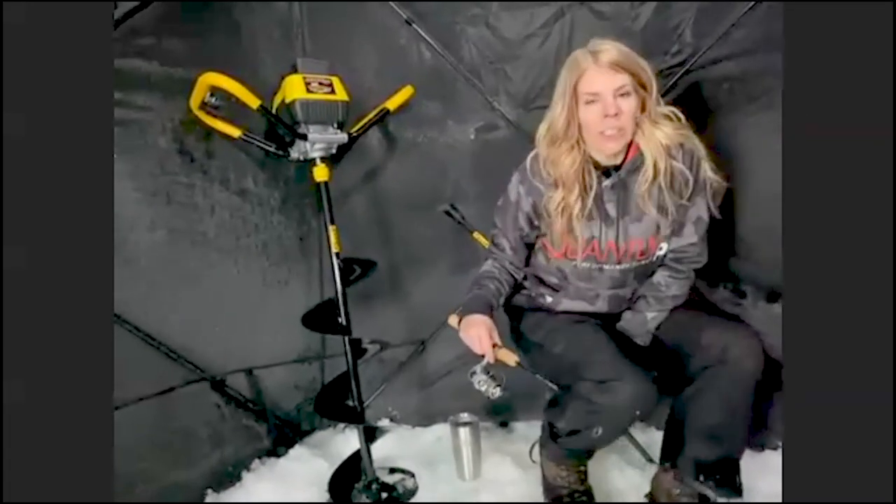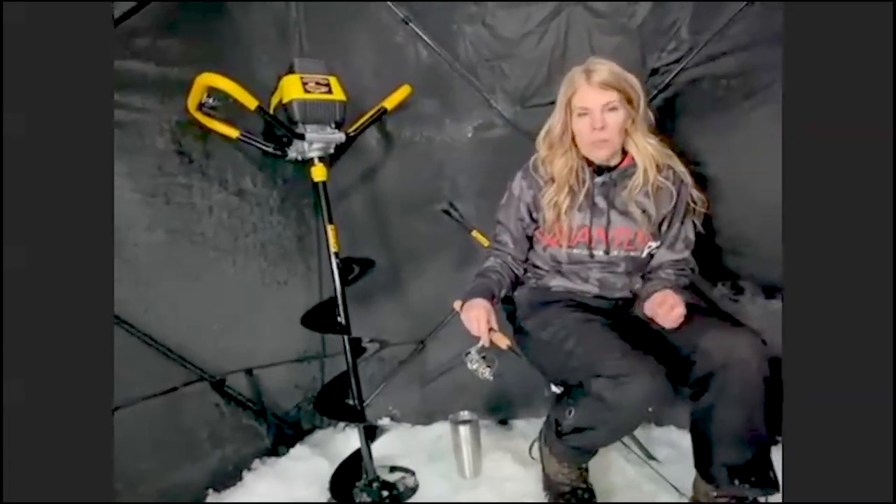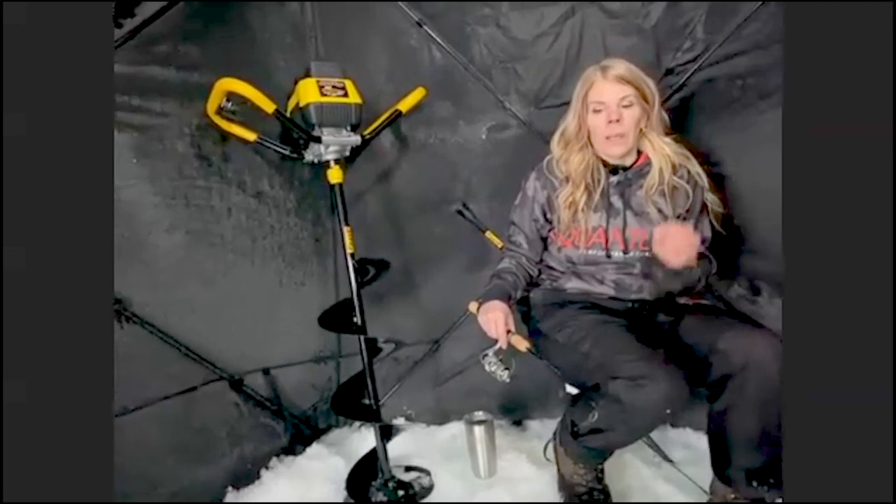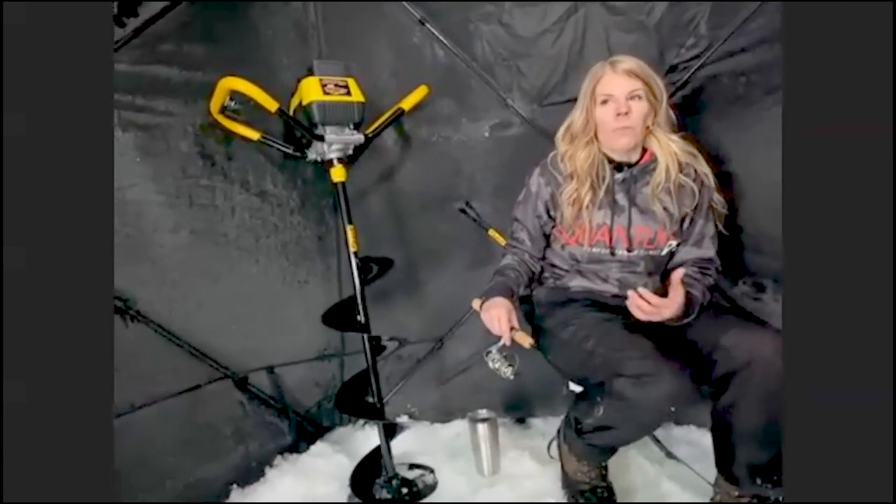You live in that area and know the lake extremely well, so it's fairly easy for you to figure out where you need to be. But for someone who's never fished it before, or fished any hard water, how do you go about finding the spots? I think it's a good idea to start with using a few different apps, whether it be Navionics or some app you're familiar with that shows you the depths of the lake.